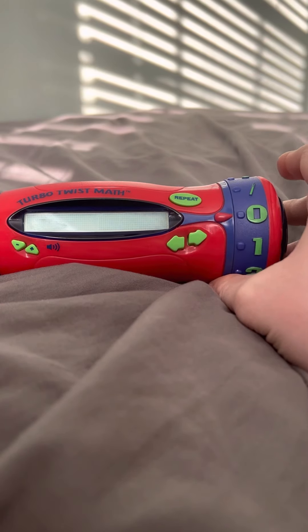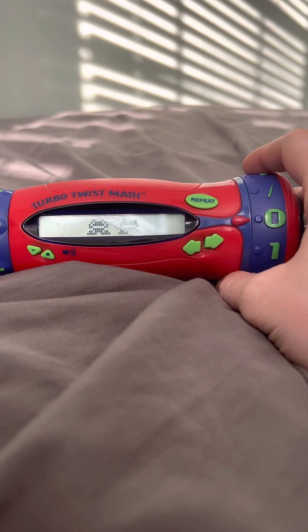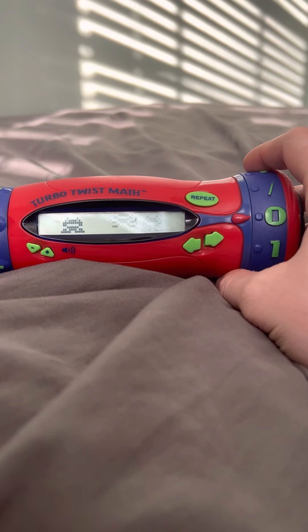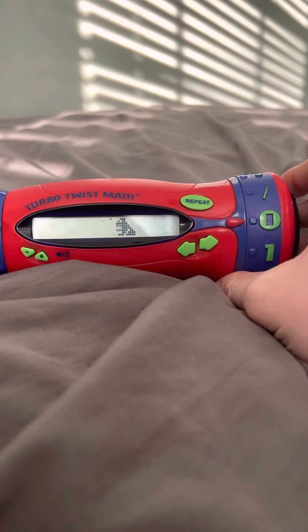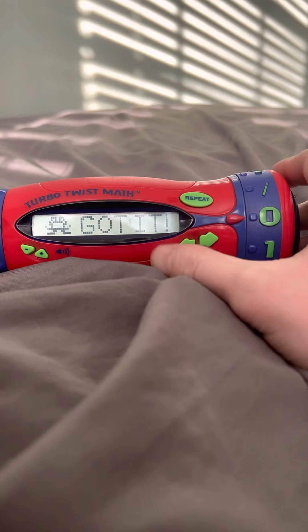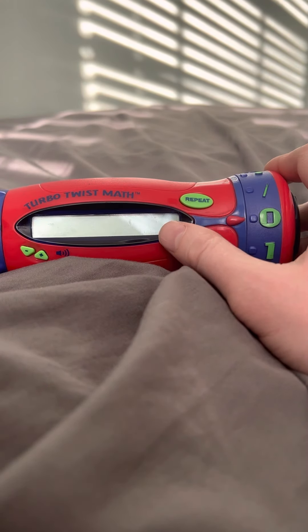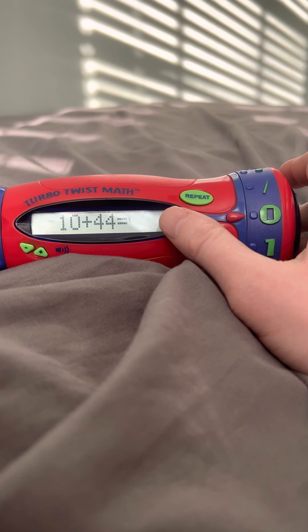Hit it when you hear the right answer. There are 10 boys and 44 girls in school. How many kids are there in school? 54. There are 10 boys and 44 girls in school. How many kids are there in school? 54.